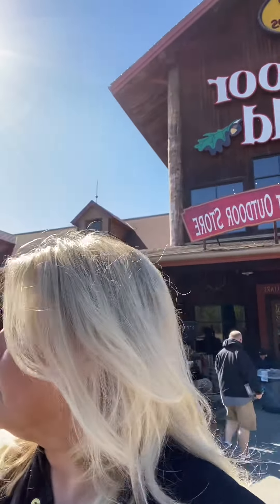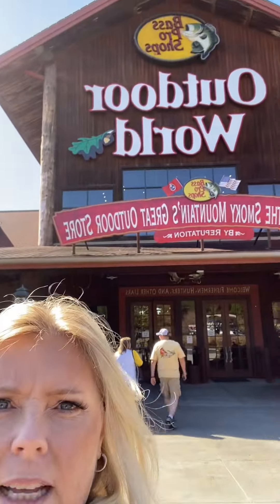Hey everyone, we're here in Kodak, Tennessee and it's a beautiful day. We're at Bass Pro Outdoor World. Just turn the camera around and show you guys a picture of these beautiful trees — look at the color of that tree behind me, how pretty! Such a beautiful fall day here; it feels like it's around 70 plus degrees and we just wanted to make a quick stop here at the Bass Pro.